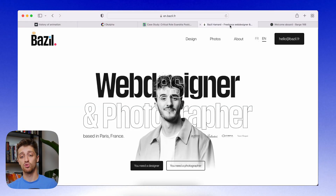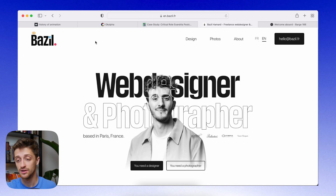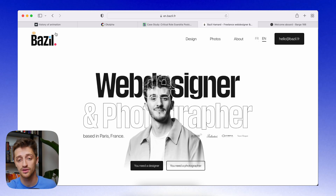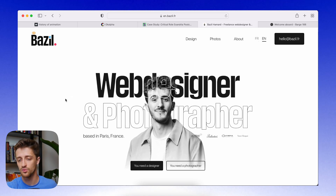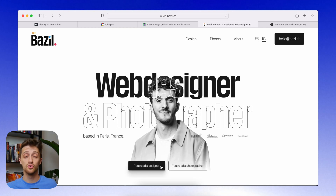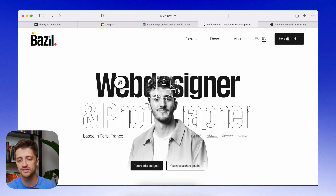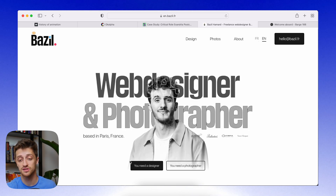Website number four is a portfolio site by a guy I'll call Bazil. What I really love about this site is how clean it is — it's white, it's black, that's it, with just a slight pop of color on the logo. As you move your mouse, he actually moves with you. I love how this website is structured with two different paths: designer and photographer. As I hover over the top word, I get a new icon that switches based on the word I'm hovering over, corresponding to the two buttons down here.